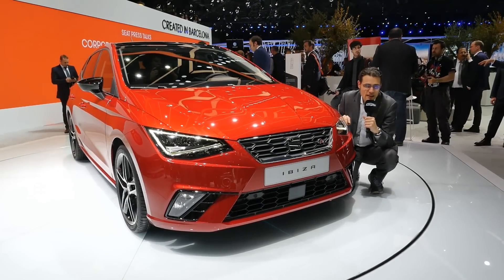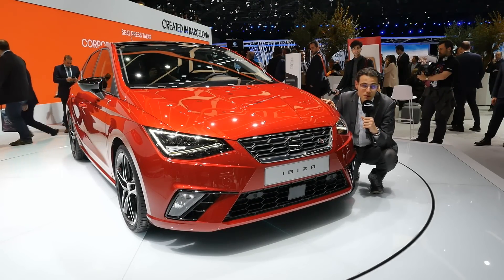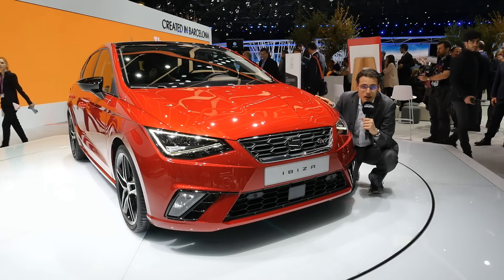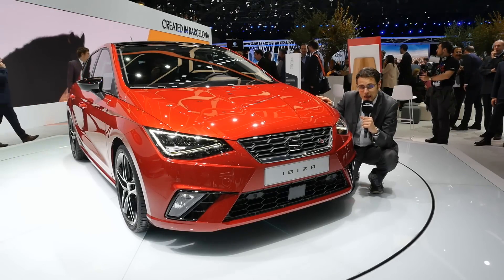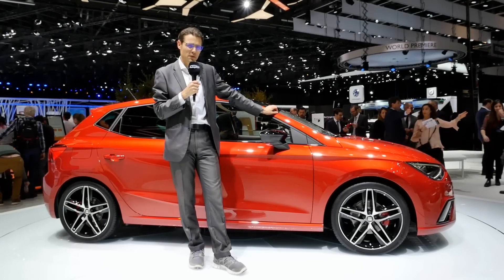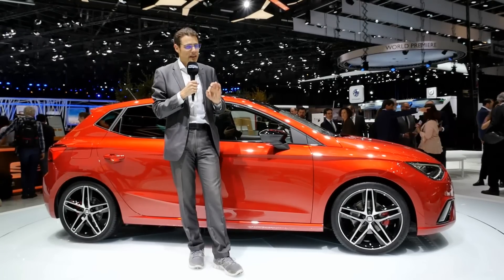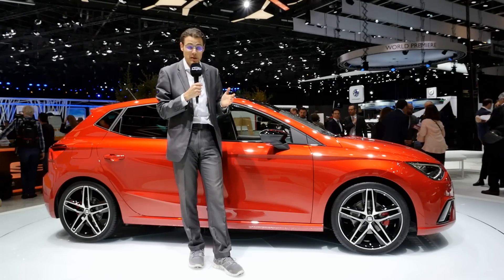We'll take a detailed look at the exterior, interior, and all of the different versions. We also have a special interview with the Head of Research and Development, talking about the platform of this car — the so-called MQB A0 — which means 30% stiffer, more similarities with compact cars, although the car has not grown. The length is now 4.06m, actually just a little bit shorter, but we'll still have more interior space.